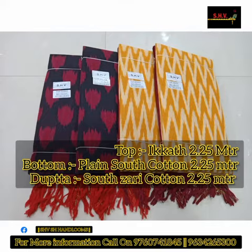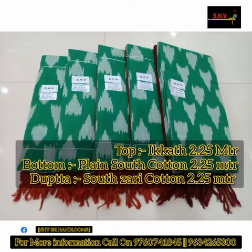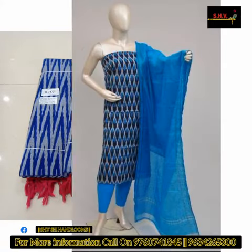Bottom plain south cotton 2.25 meter, and dupatta south zari cotton 2.25 meter.